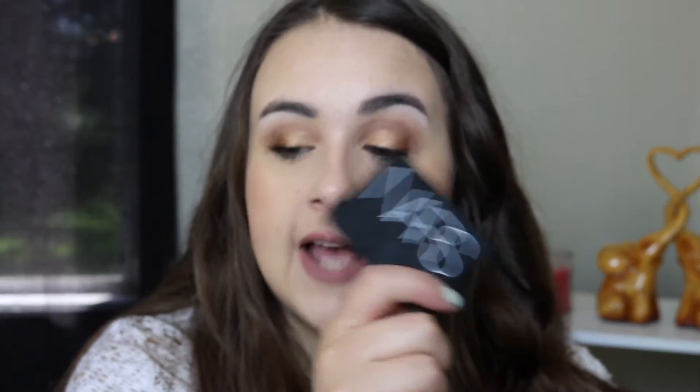I also wanted to get Bobbi Brown's single eyeshadow in the shade Camel to go with this. But literally I went to three places and every single one was sold out — Nordstrom and both Sephoras I went to. So I ended up ordering it online and it should be here soon. Kathleen Lights says she uses Bobbi Brown Camel with this duo all the time. In the crease today I just used the Too Faced Natural Matte Palette.